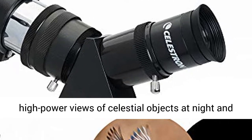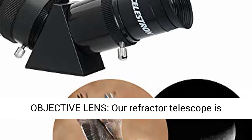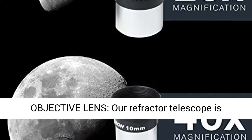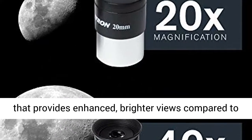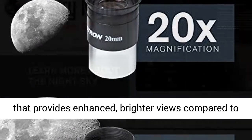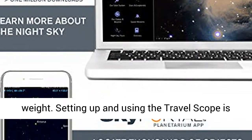These eyepieces provide low and high power views of celestial objects at night and terrestrial objects during the day. The large 70mm objective lens provides enhanced, brighter views compared to the 50mm model, while adding very little additional weight.